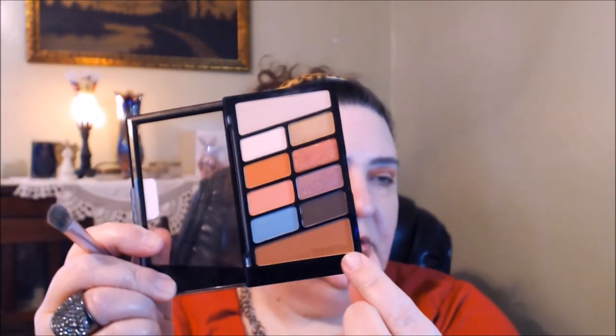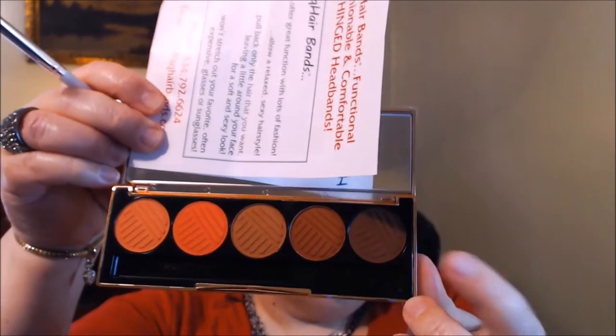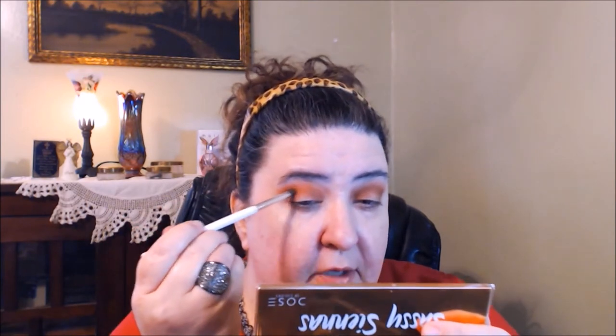They give you two transition shades in the Dose of Colors palette. I'm using the Wet n Wild transition shade and working it a little more into the crease to deepen it. I'm going to use the shade called 'Oh So Sassy' and work it tight in the outer corner. The pigmentation is amazing on both palettes.